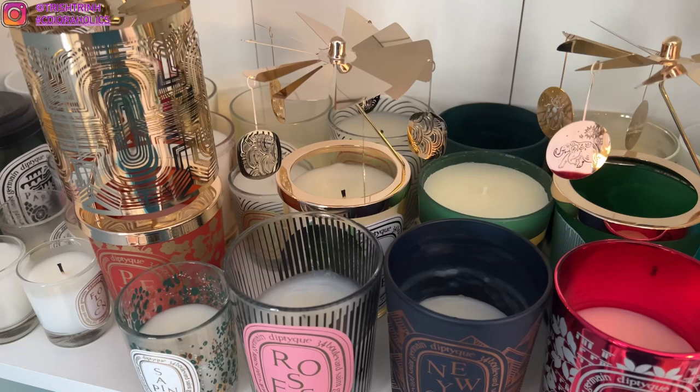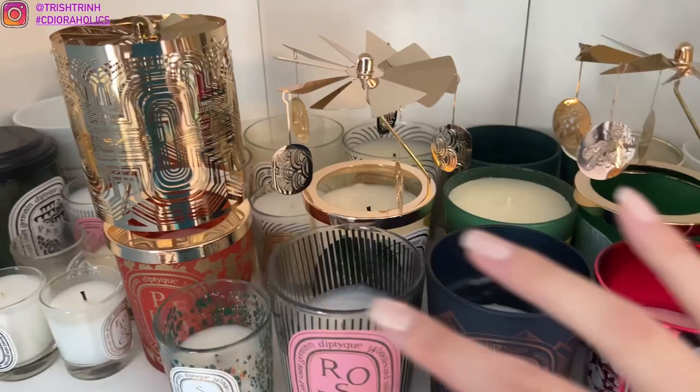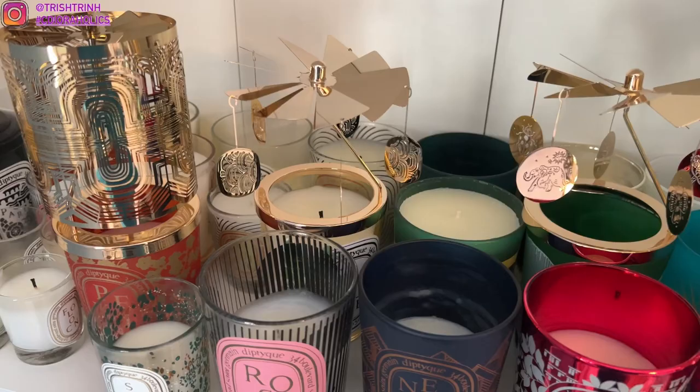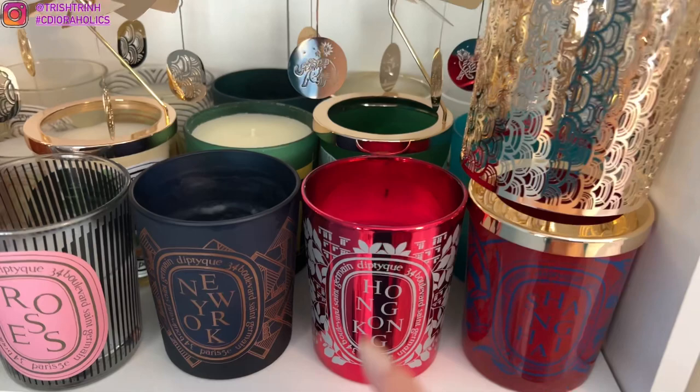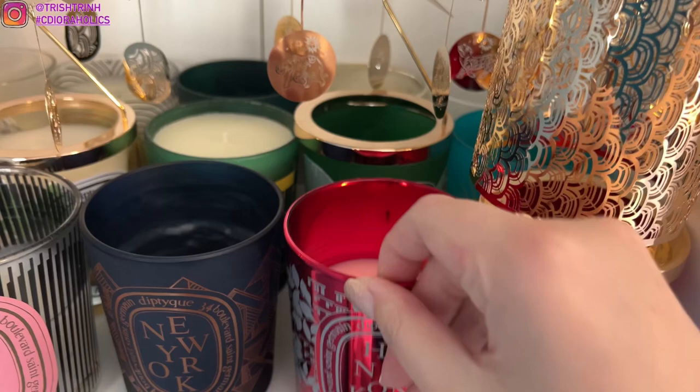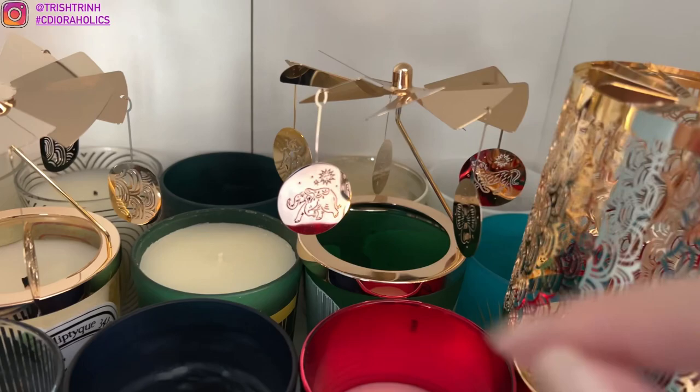So this is my cabinet — I have diptyque candles here, some more over here, and some samples down here. I also have the advent calendar. Let me show you guys this row first. Over here I have my diptyque city candles: New York, Hong Kong, Shanghai, Berlin, Miami, Beverly Hills, Paris, London, and Tokyo.